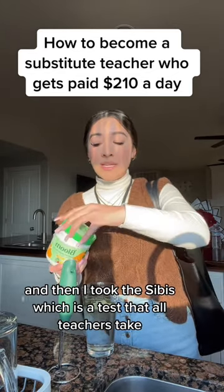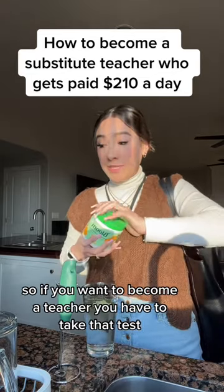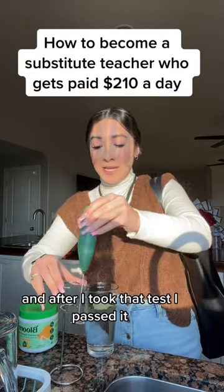And then I took the CBEST, which is a test that all teachers take. So if you want to become a teacher, you have to take that test.